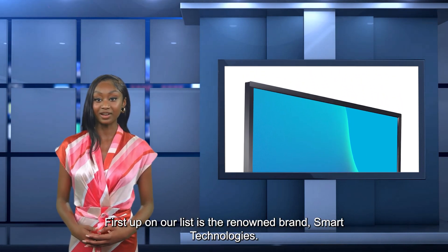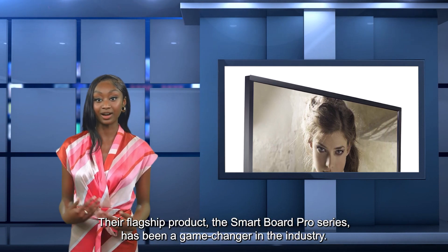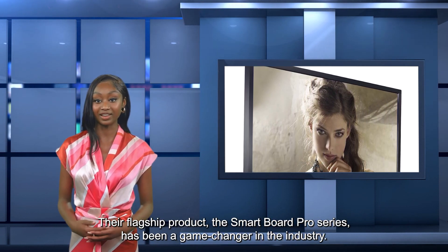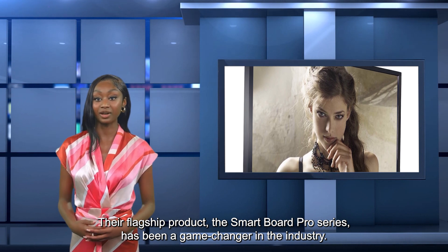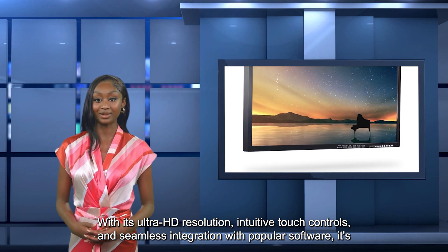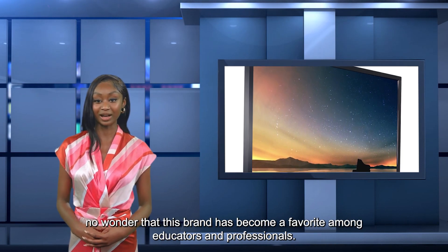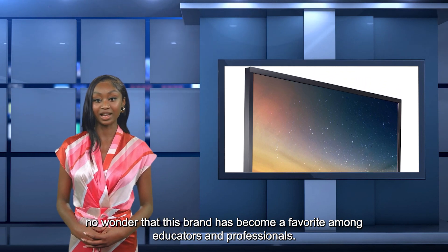First up on our list is the renowned brand Smart Technologies. Their flagship product, the SmartBoard Pro Series, has been a game-changer in the industry. With its Ultra HD resolution, intuitive touch controls, and seamless integration with popular software, it's no wonder that this brand has become a favorite among educators and professionals.